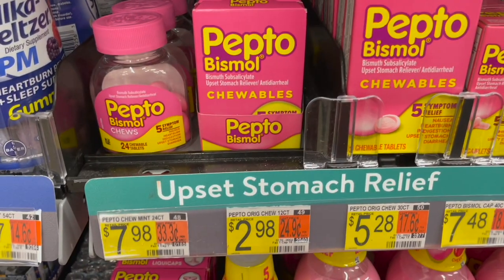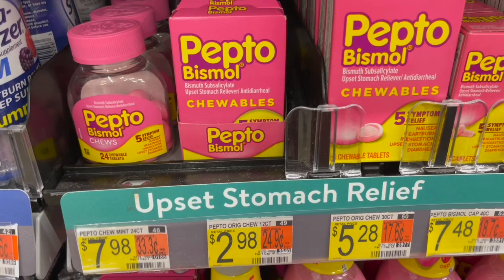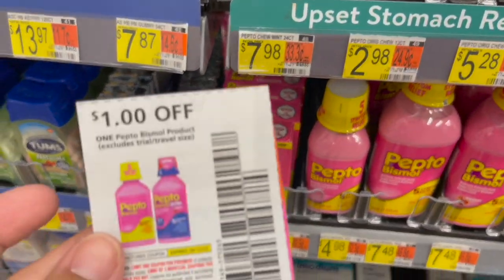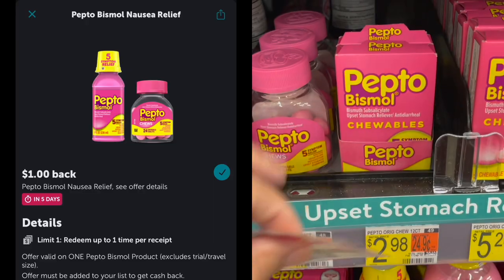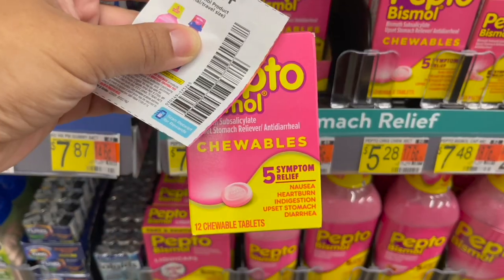The next deal is on the Pepto-Bismol Chewable — the 12 count priced at $2.98. Pick up one and use the $1 off one coupon from the September P&G. That leaves you paying $1.98. Then submit to Ibotta for $1 back, making your final cost just $0.98.